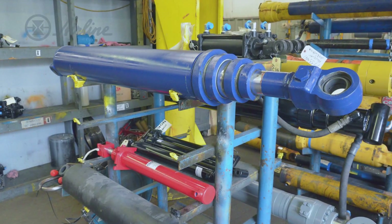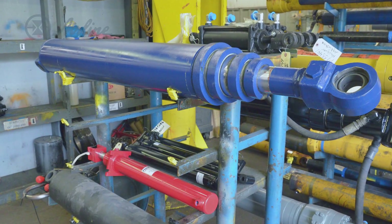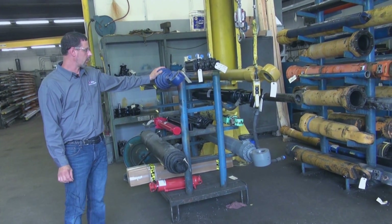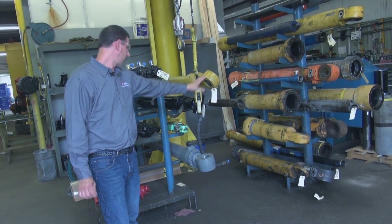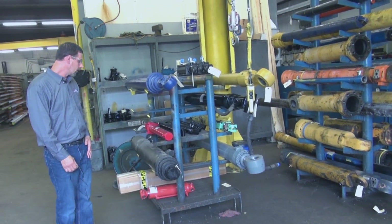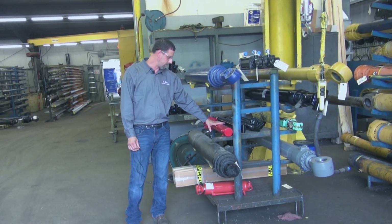We service the industrial, mobile and agricultural markets. These cylinders range anywhere from dump hoist cylinders for dump trucks, compactor cylinders for garbage trucks, breaker cylinders for concrete breakers, excavator cylinders, boom cylinders, bucket cylinders, arm cylinders, down to log splitter cylinders for your average everyday person.